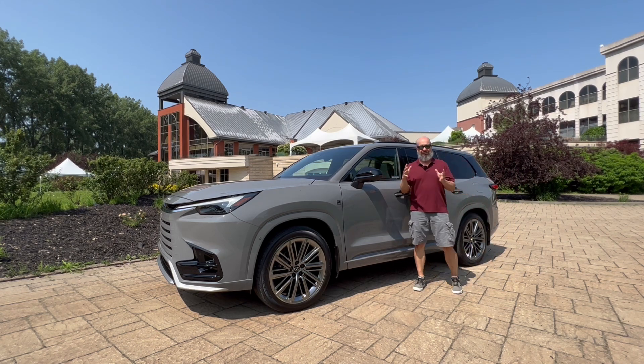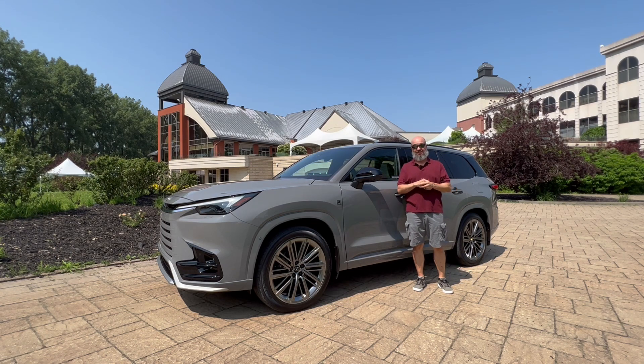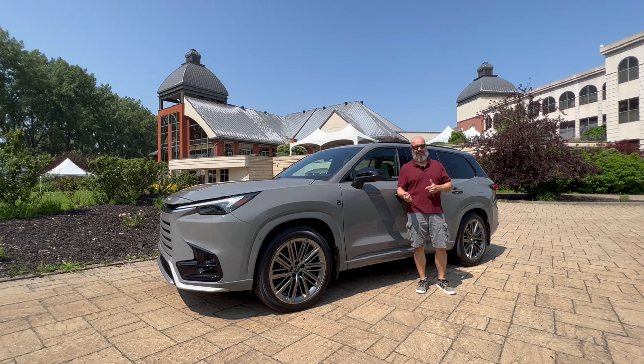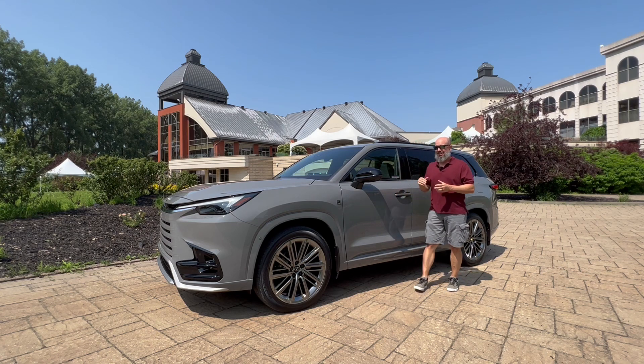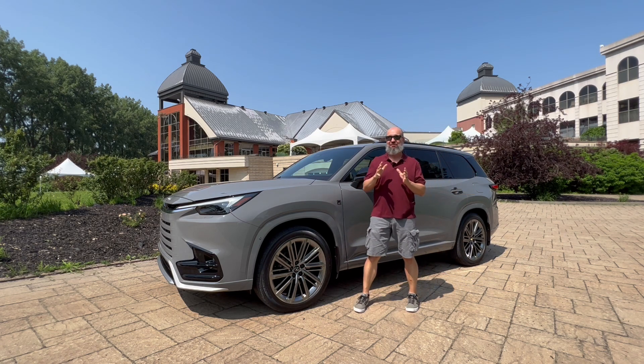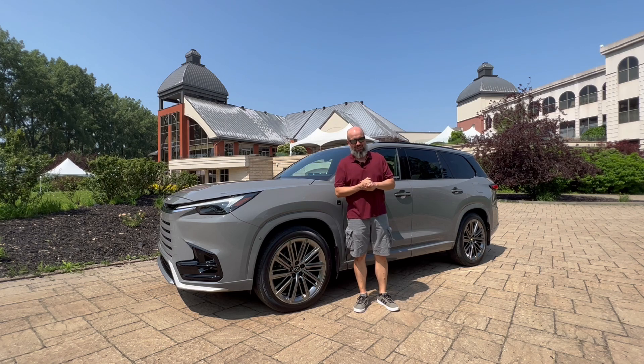Essentially, they're the two vehicles in those brands' lineups that are keeping the brands afloat, if you ask me. But Lexus is in a different position because they're doing extremely well with the RX and the NX and everything else they sell. So adding the all-new TX to their lineup is going to be a phenomenal punch in the gut for the other automakers.